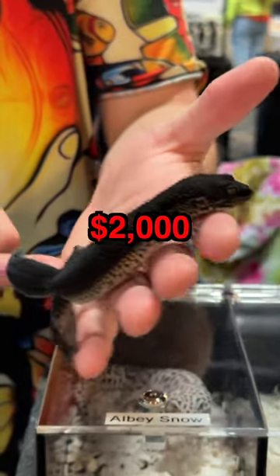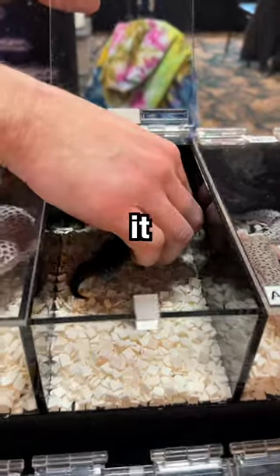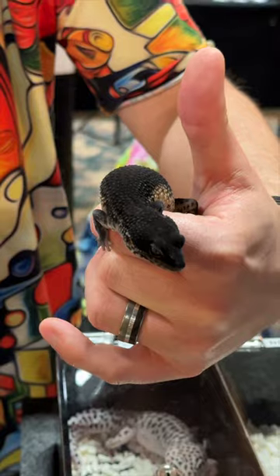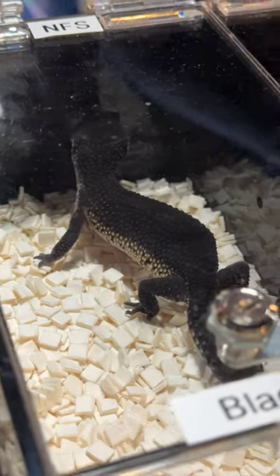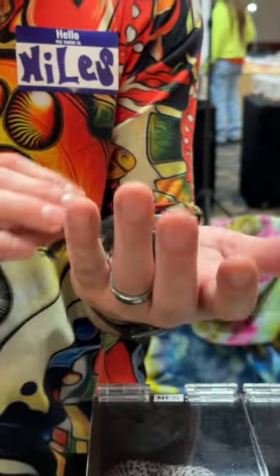This gecko costs $2,000. I didn't know geckos could be so expensive, but then I saw it. It's a Vantablack Leopard Gecko. It's very rare for a leopard gecko to have dark colors, but for it to be pure black like this, it's almost impossible. This gecko is hypermelanistic, meaning it has extra melanin in its body, causing the dark coloration.